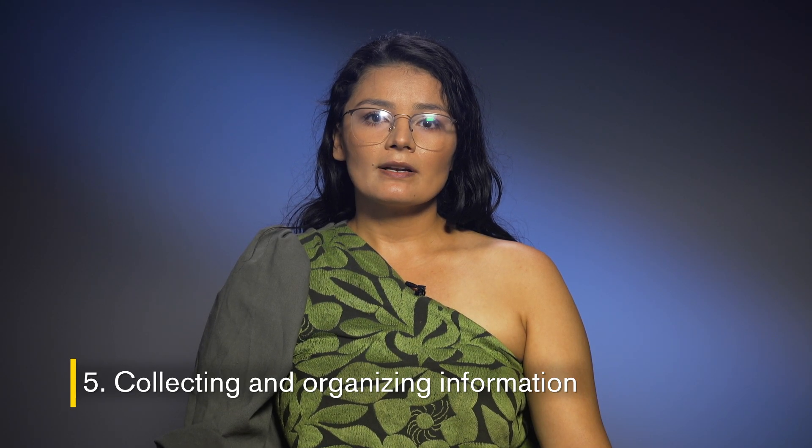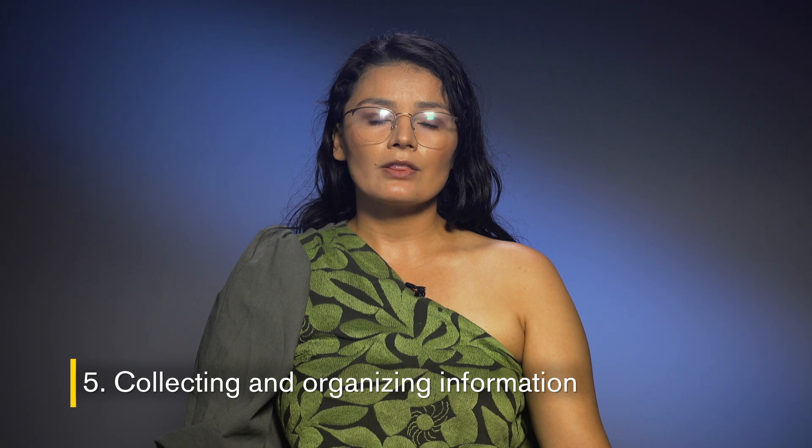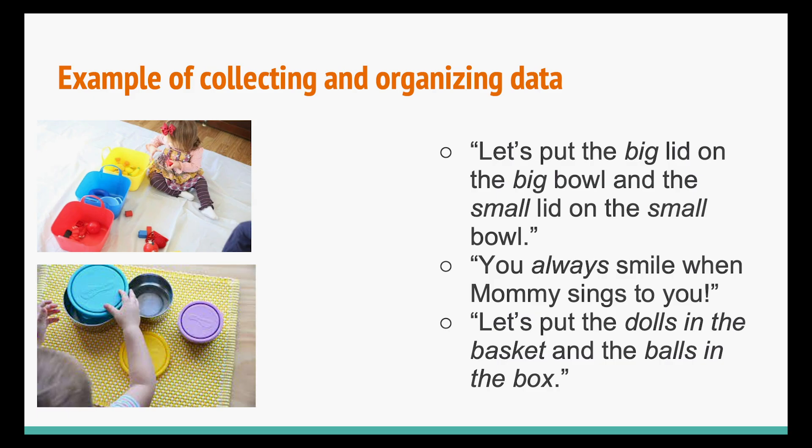And number five, collecting and organizing information, includes gathering, sorting, classifying, and analyzing information to make sense of what is happening in the environment. Examples include: 'Let's put the big lid on the big bowl and the small lid on the small bowl.' 'You always smile when mommy sings to you.' 'Let's put the dolls in the basket and the balls in the box.'